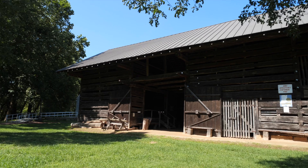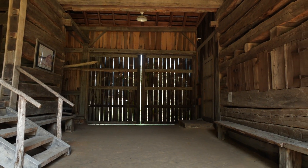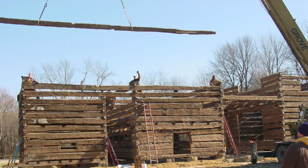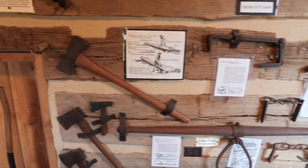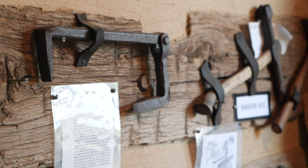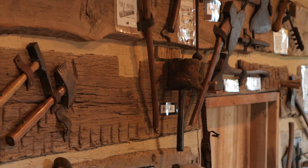I wanted to save it, so we went through a process of trying to save it. And then of course we had to tear it down and reassemble it. We have a display room here which shows how and what tools were used to assemble a barn like this.